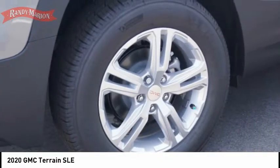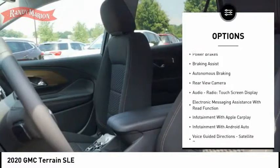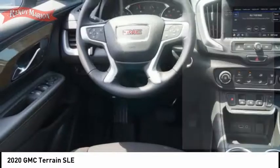Here are some of this vehicle's great options: power windows with safety reverse, active grille shutters, traction control, stability control, power brakes, braking assist, and autonomous braking.